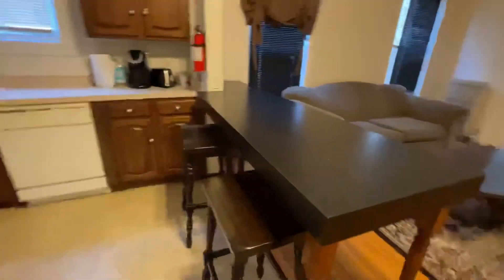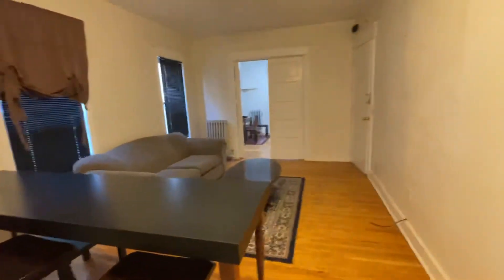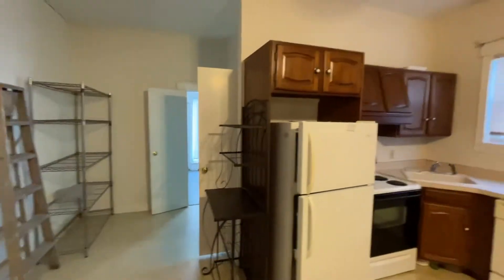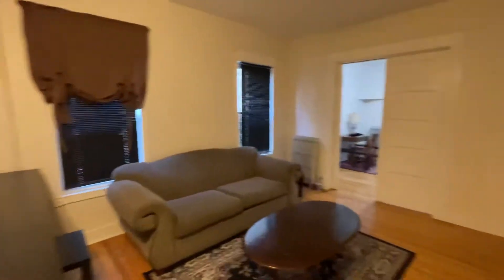Nice eat-in kitchen, a little peninsula to eat at — a breakfast bar. There's wood floors. You can see ceiling fans throughout. You have a bedroom in the back and a bedroom in the front.